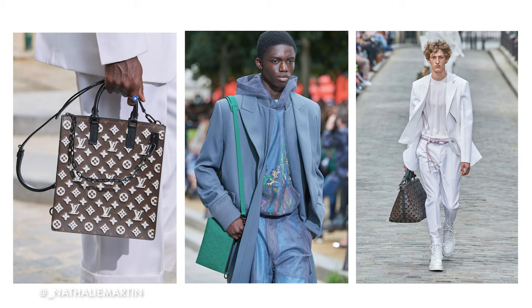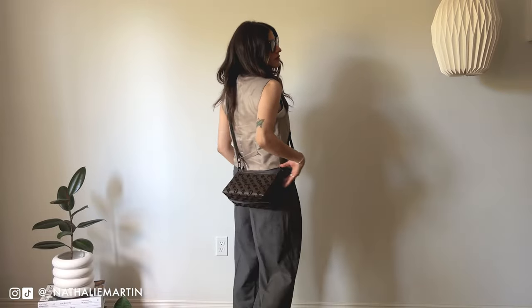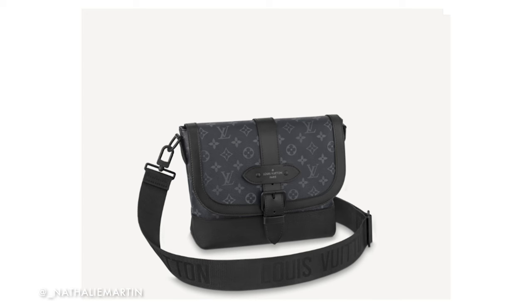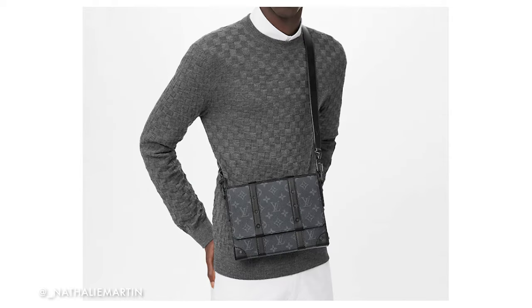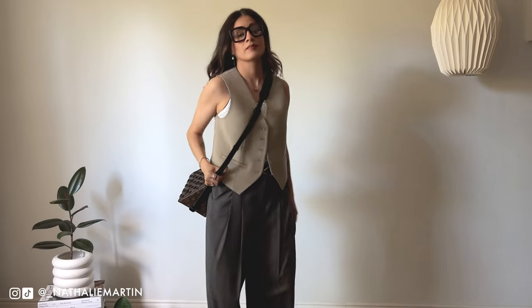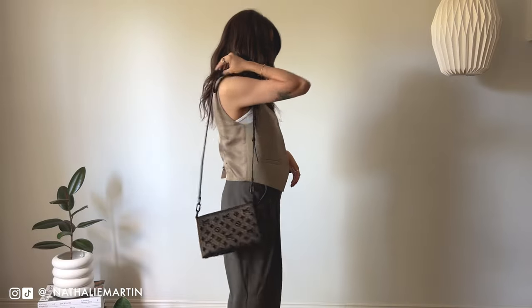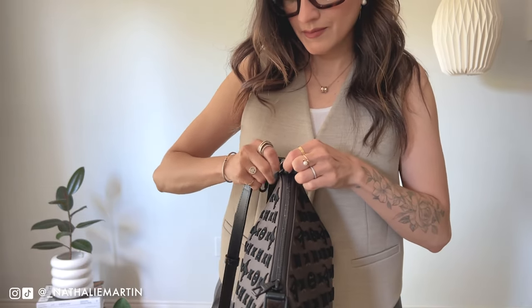While they do call this a messenger bag, I see it more as a handbag just because it is on the smaller side. Typically to me, messenger bags are more of a portfolio-type bag — this is obviously a lot smaller than that. This bag can be worn three different ways: cross body, over the shoulder, and then the leather strap can be removed and it can be worn as a pouch as well.